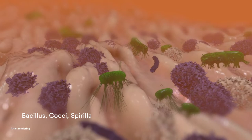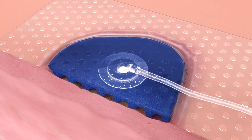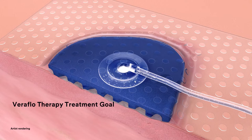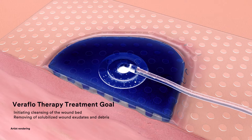Wounds with thick wound exudate, slough and infectious materials are challenging to manage because they often include heavy bacterial bio-burden. When managing these difficult-to-treat chronic and complex wounds, the goal is to quickly move the wound to the healing stage by initiating cleansing of the wound bed, removing solubilised wound exudates and debris, and increasing granulation tissue in preparation for wound closure.